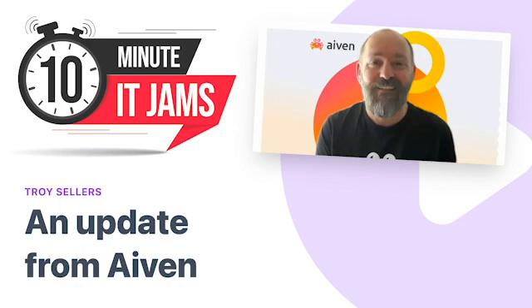Today on 10 Minute IT Jams, we're joined by Troy Sellers, who's a staff solution architect at Aiven. Aiven is a company that offers a fully managed open source cloud data platform. Troy joins us today to tell us a little bit more about the company's offerings and role in the market. Thanks for joining us today, Troy, and welcome to the jam.